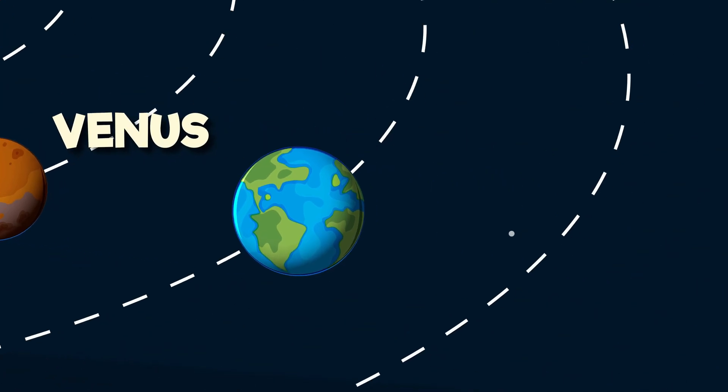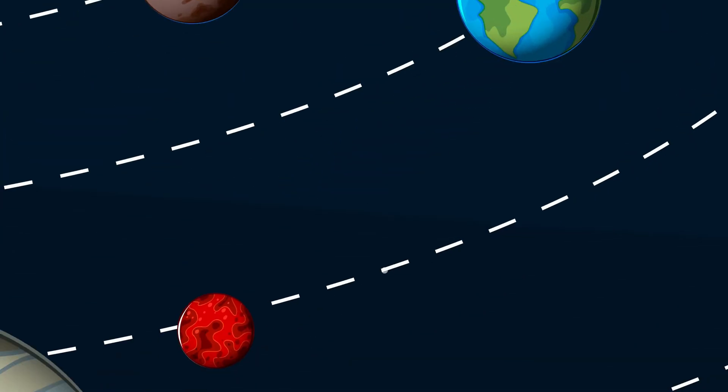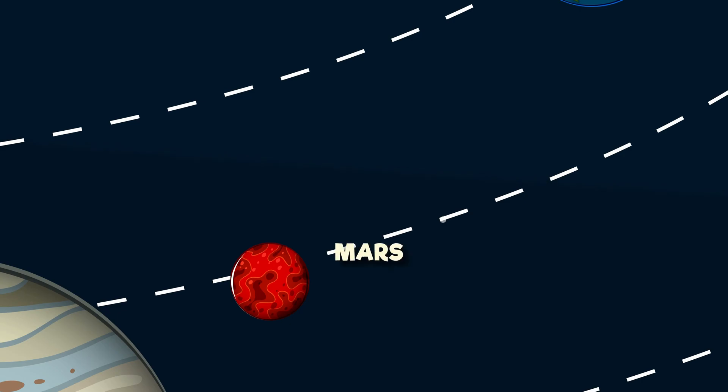Earth is our home with the oceans and land, a place for life, oh it's just so grand. Mars is red like a rusty rover, maybe humans will visit when they are older.